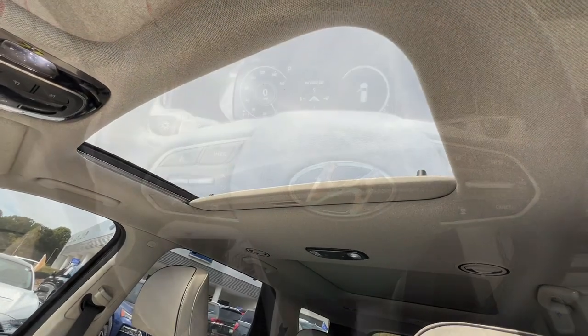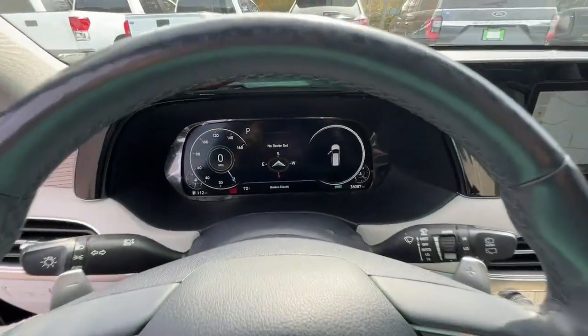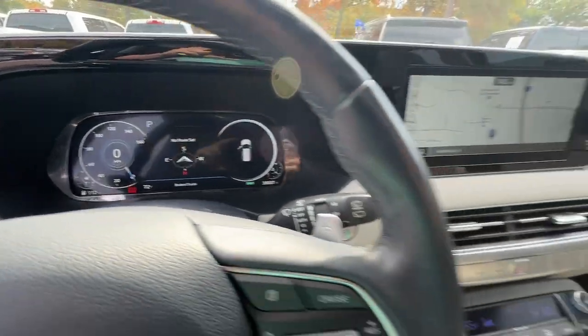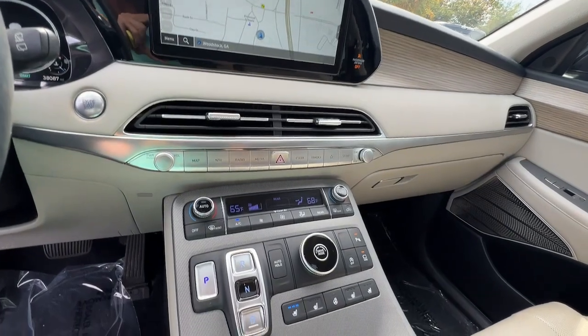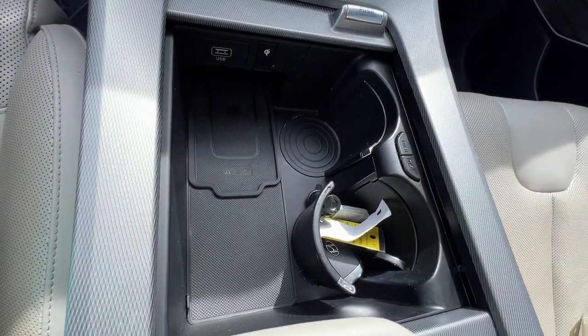Come on in and drive this family-friendly Palisade. Come in for a fun and easy road test — our team will make it the best part of your day. We'll see you next time.